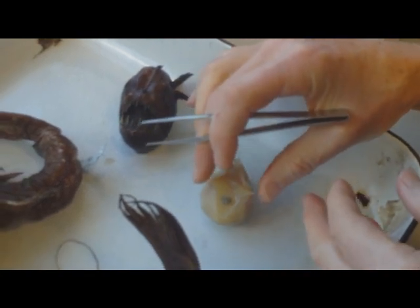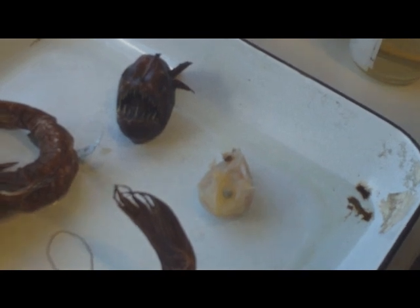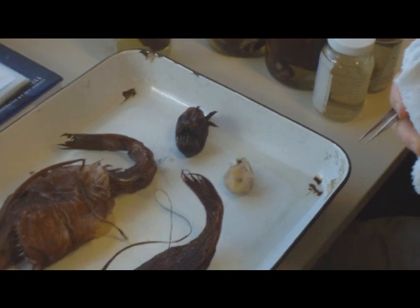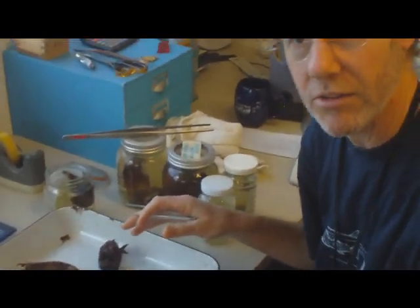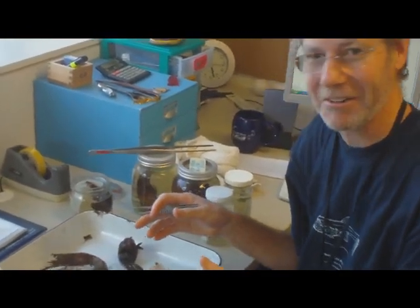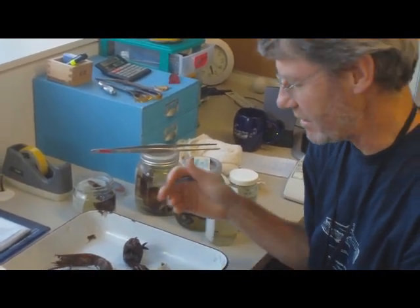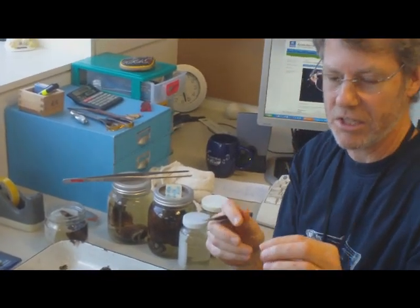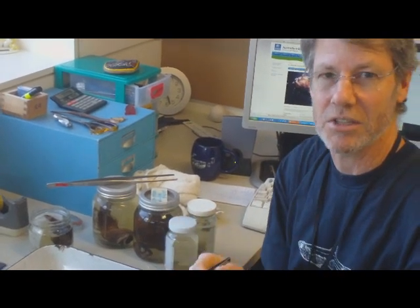Does the bioluminescence occur through its whole lifespan, or does it occur when it needs it? The life cycle is quite complex. It's only the females that have this — the males don't have it. Males are quite stunted, runty little guys; they're a lot slimmer and better swimmers. When they're young, they don't have a lure. Obviously, starting off as an egg, that doesn't have a lure. It's only as they grow that they start to develop this feature.